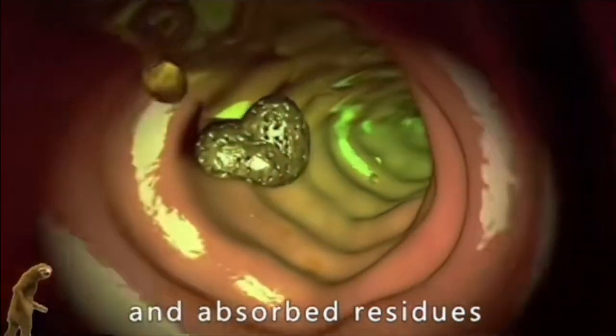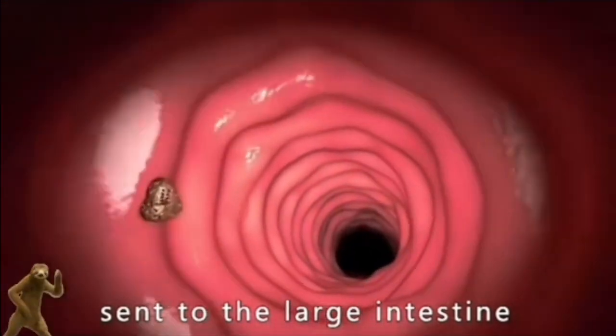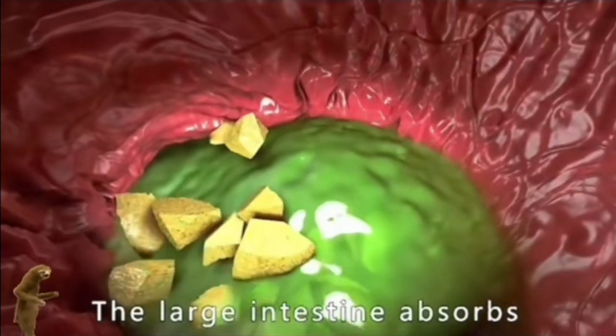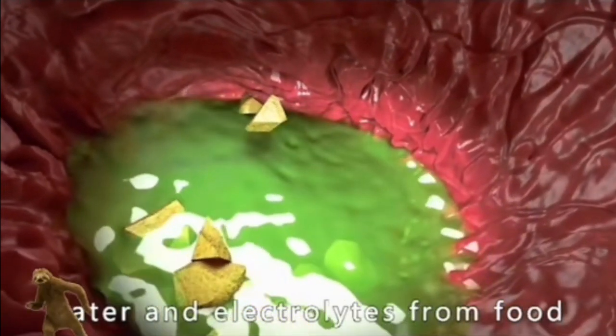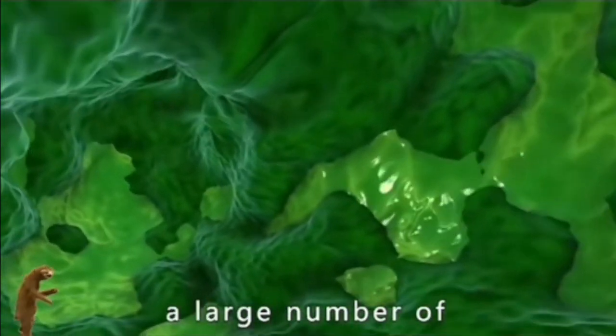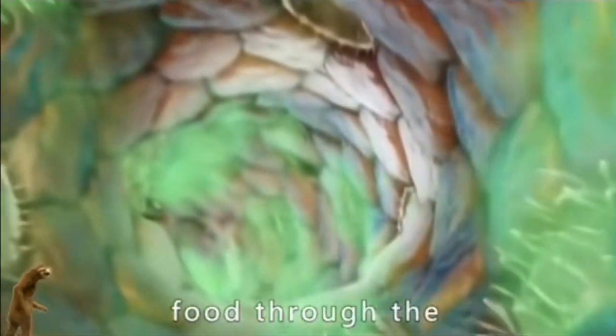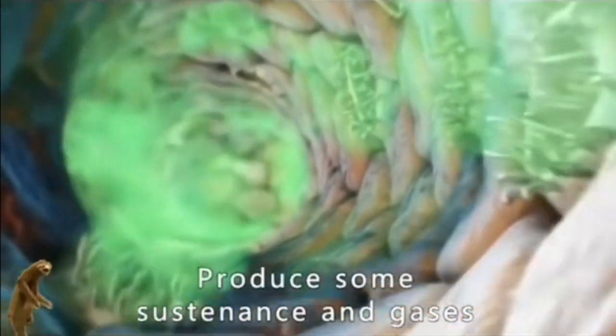However, some undigested and unabsorbed residues remain in the small intestine and are sent to the large intestine. The large intestine absorbs water and electrolytes to make the texture of feces more solid. It is also home to a large number of beneficial bacteria, which further decompose residual food through fermentation, producing nutrients and gases.